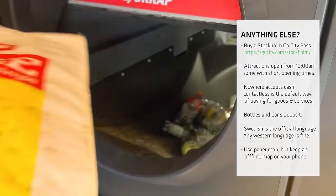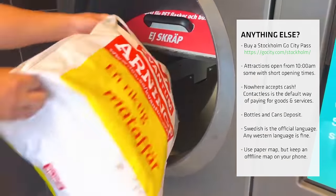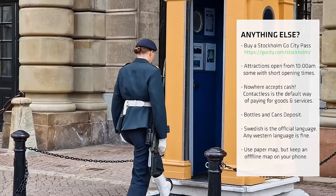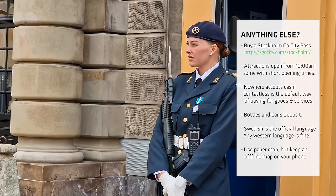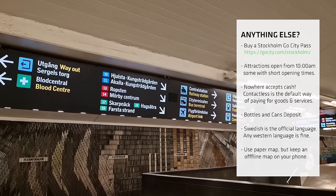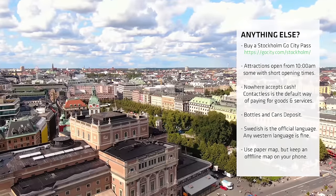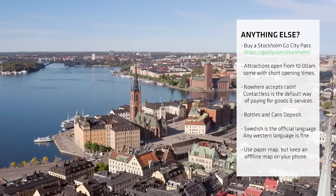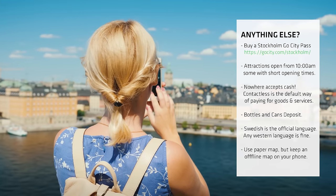When you buy anything in a glass or plastic container, you'll be charged a small deposit fee — you can get this back by depositing your empty container in one of the many recycling machines across the city. The official language is Swedish, but the Swedes are a multilingual nation. If you speak any western language such as English, French or German, they'll pretty much understand and respond accordingly. The signs are in both Swedish and English, so native English speakers definitely won't struggle here. Finally, Stockholm is a big city — if you've never been here before, you'll definitely need a map. You could pick up a free paper map at the train station, hotel or tourist office, but my advice is to download an offline map to your phone just in case.